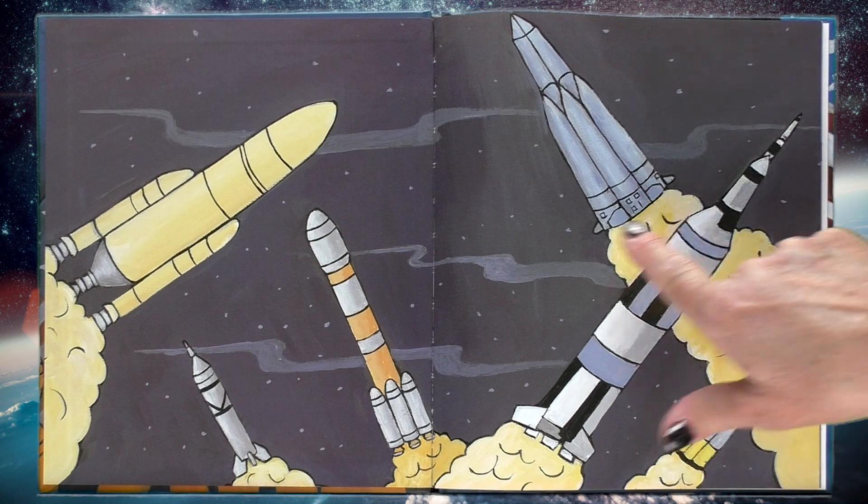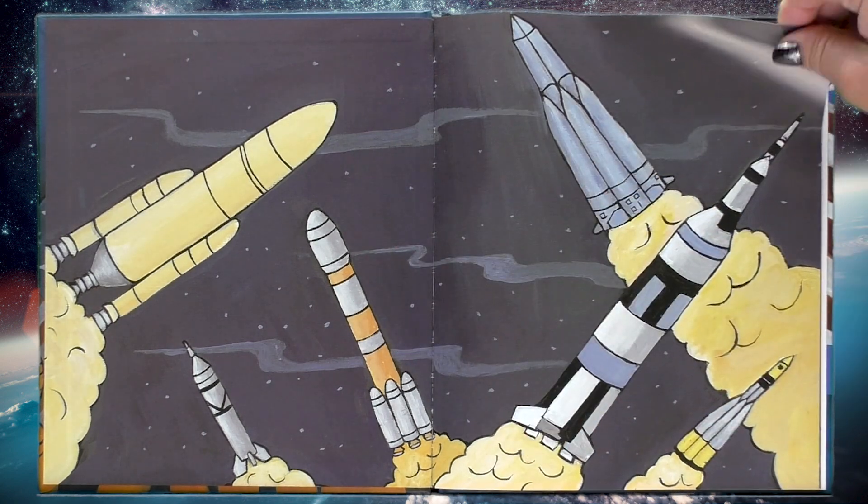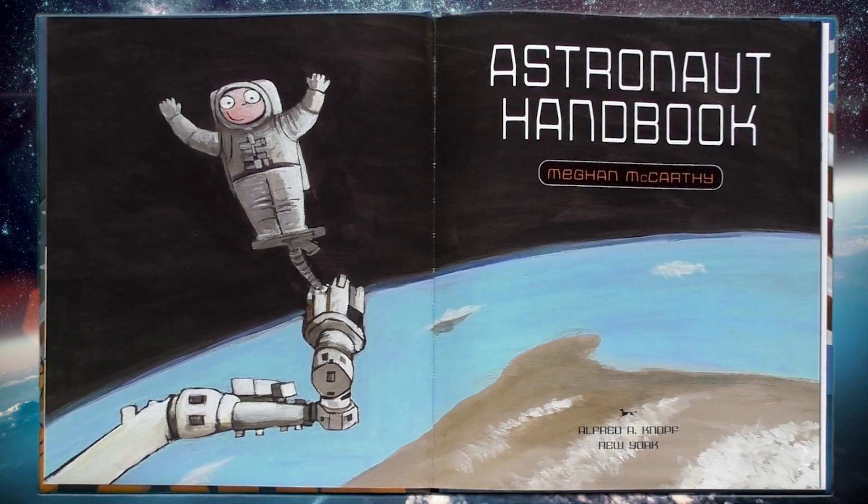Oh look bookworms! Look at all the different rockets! Someone's taking a spacewalk!